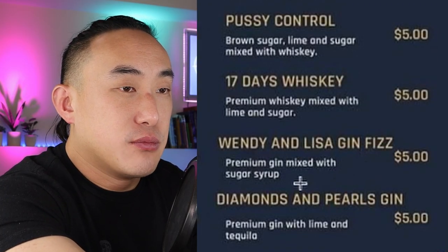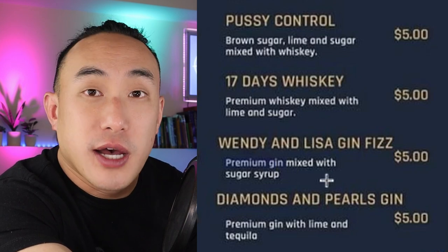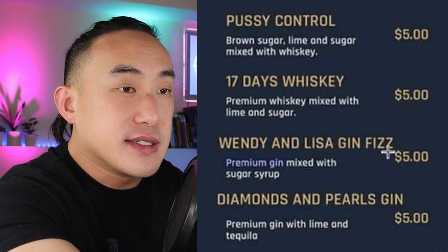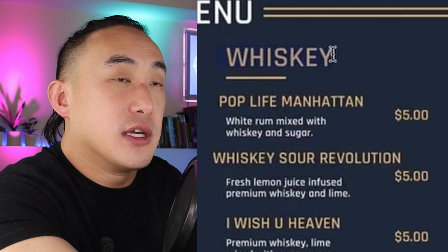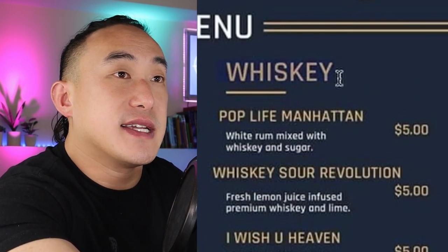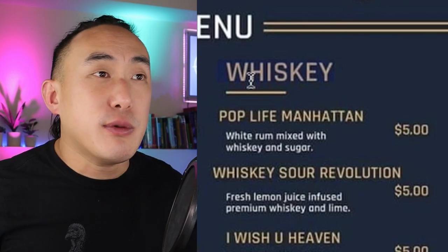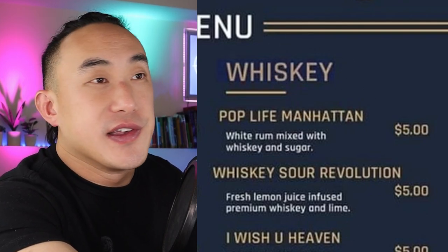Wendy and Lisa Gin Fizz: premium gin mixed with sugar syrup. What is 'premium gin'? What brand, what style — London dry, old tom? If you're going to say premium, tell people what you're using. And second, it says gin fizz, so it has to have citrus — but it doesn't say whether it's lemon or lime. Going back to the column header 'Whiskey' — I thought maybe it meant whiskey cocktails because most drinks had whiskey, but this one has gin. So the label makes even less sense now. Did anyone proofread this?